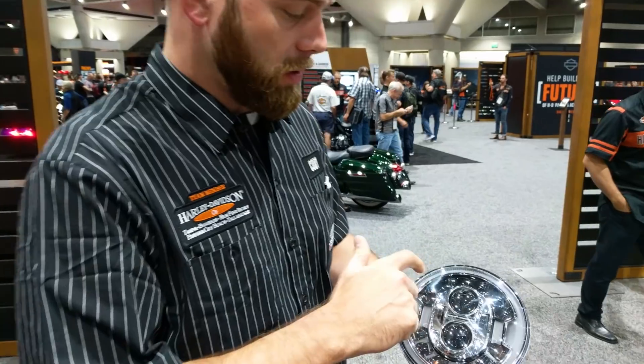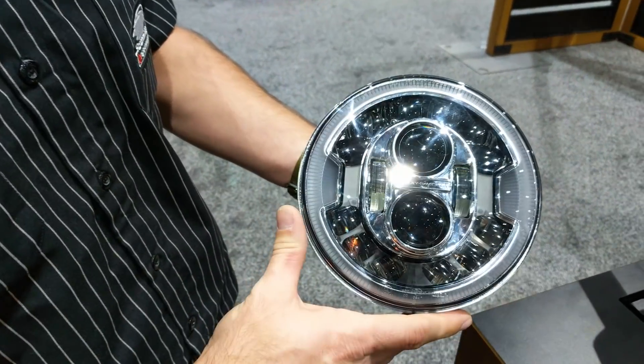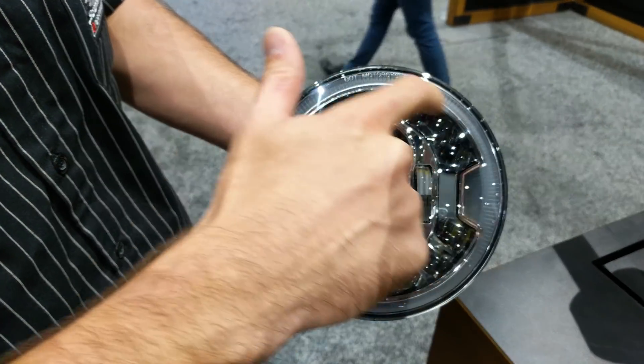Big change for this — the upside and the center bulbs are very much the same as the traditional LED headlight. They've added this ring here, and then they actually add extra light as you corner.